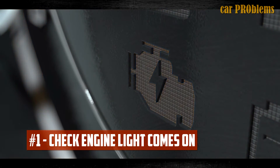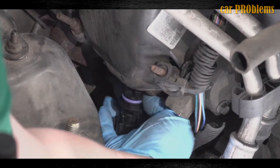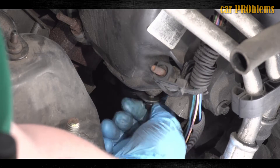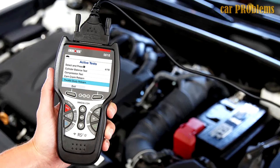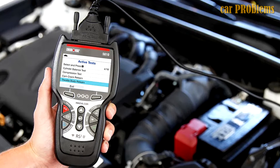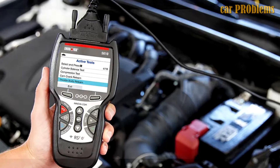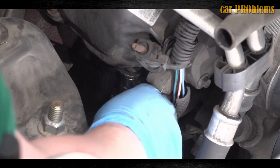Check engine light comes on. There are a variety of causes for the check engine light to come on, including damaged camshaft position sensors. The check engine light on your dashboard is frequently the only sign of a bad camshaft position sensor. It is advised that you visit a car specialist and have your vehicle scanned to check the trouble codes if your check engine light comes on. You can carry out this task at home using an OBD scanner.